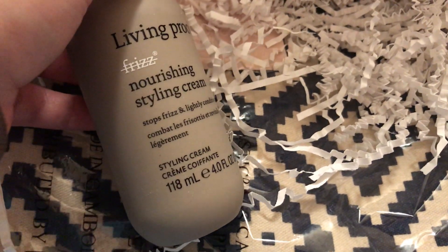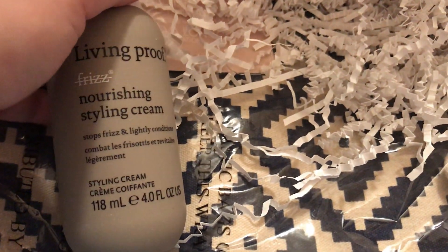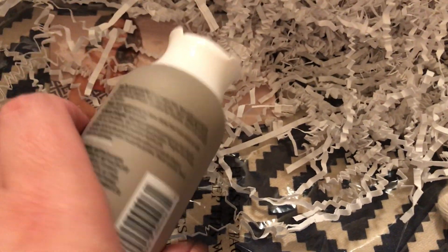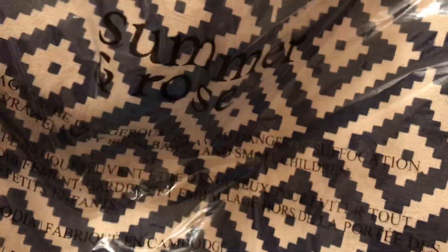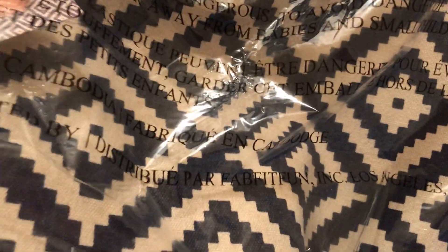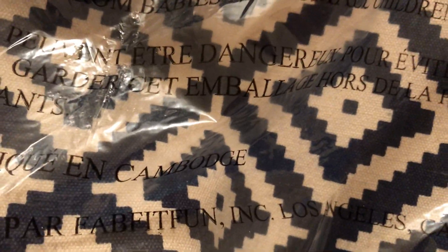There's something else hidden down here — Living Proof No Frizz Nourishing Styling Cream, stops frizz and lightly conditions. I could definitely use this on my daughter's naturally curly, frizzy hair. I will definitely try that. And this is a bag — Summer in Rose — with rope handles. It's a good-sized bag, navy and ivory design.